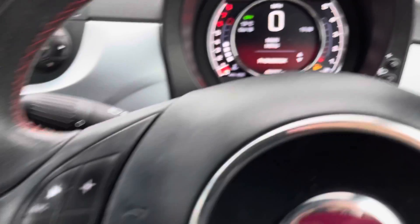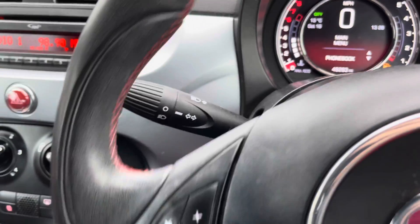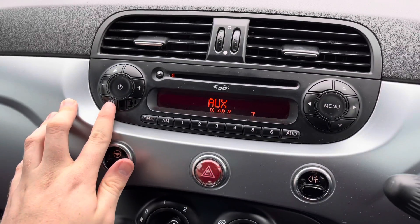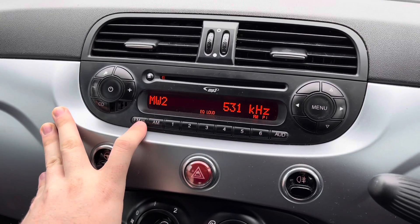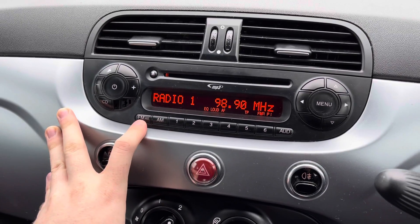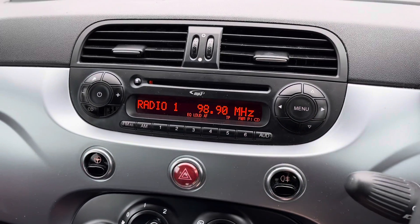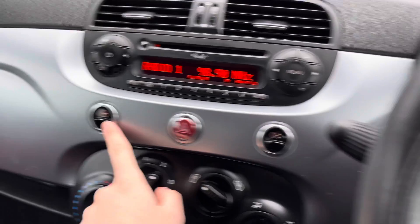You have your volume controls for the radio and your indicator stalk along with your headlights. Here in the centre you have your radio where you can access your USB and auxiliary input. You also have FM and AM radio — you can easily find and tune your favourite stations and save them as presets so you always have them available.